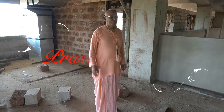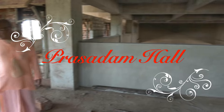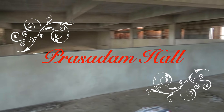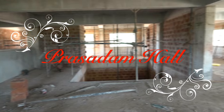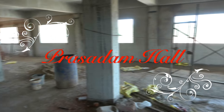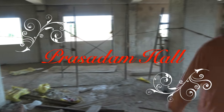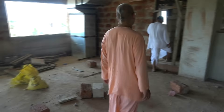As discussed previously, this is going to be the Prasadam hall on a daily and weekly basis. We expect around 200 to 300 people to be there daily so we can serve prasadam here. This is just to relieve the main beautiful auditorium from prasadam service.